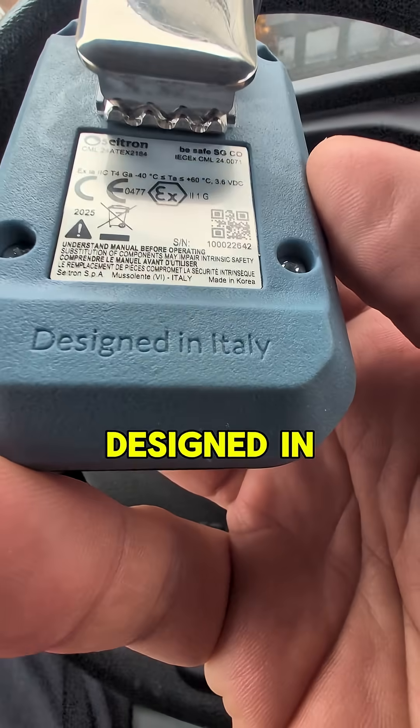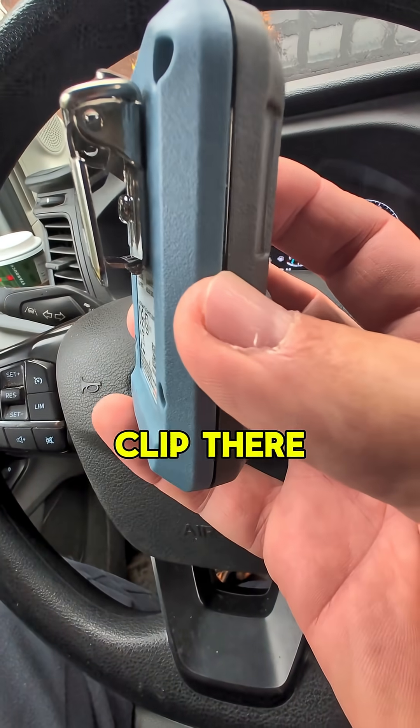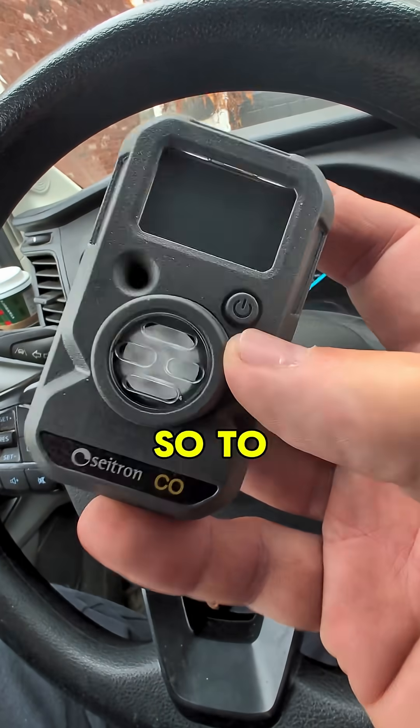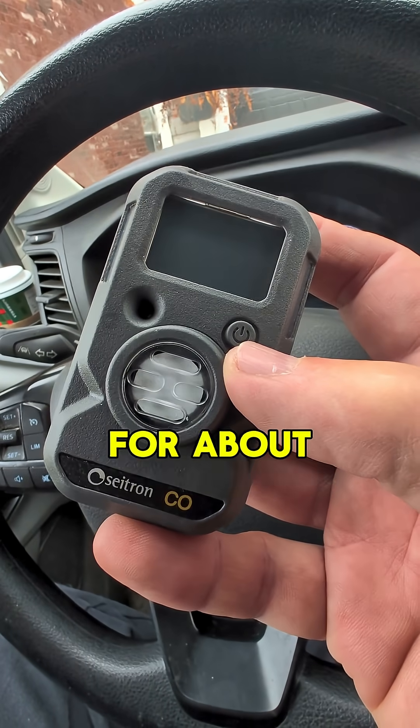It's pretty compact. It's designed in Italy, and it's got a clip so it can clip to your pants, your belt, whatever you want. To activate it, press and hold the power button down for about five seconds.